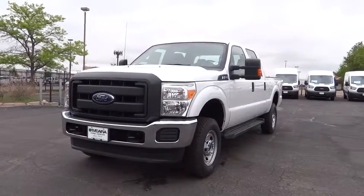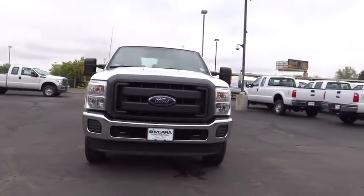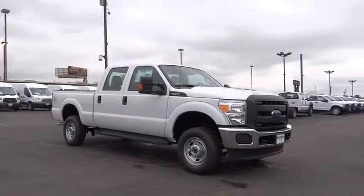The 2015 F-250 Super Duty — head-to-head fuel efficiency, head-to-head towing, head-to-head torque. Ford F-250 Super Duty.